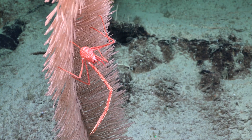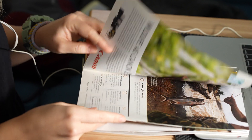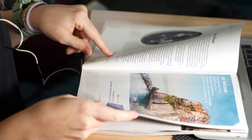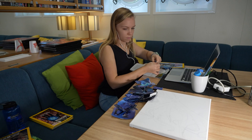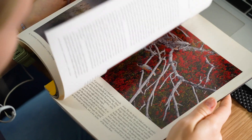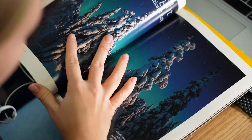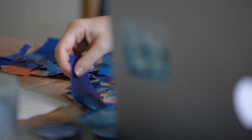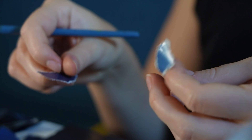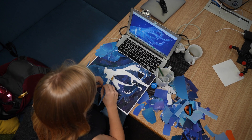Once I find an image that I want to create a collage out of, I sketch the image onto a blank canvas. Then I go through this huge pile of magazines that I've brought all the way from Guam and I search for the colors that I see within the image. Just like a painter would mix the different colors, I search for the colors in the magazine to create this whole palette for the collage.